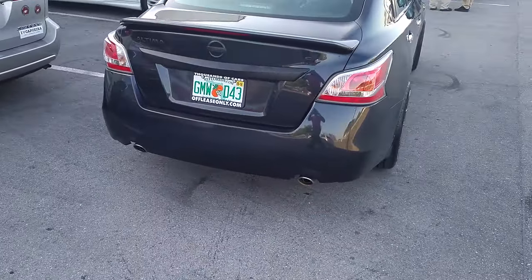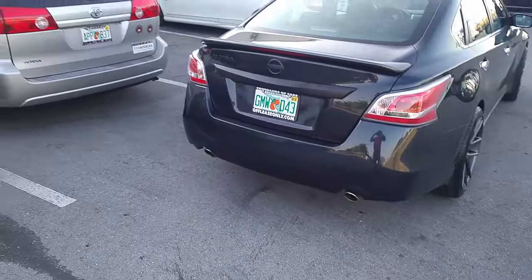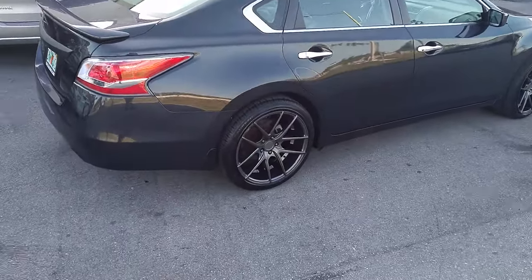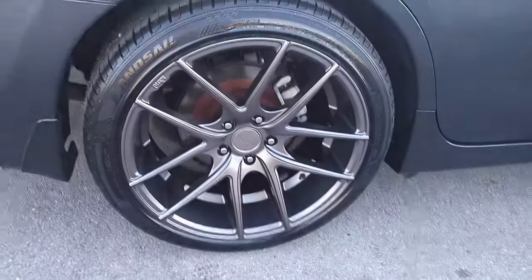To give you a look at the back, it's a little aggressive, pretty much flush with the car. Again, you can find these online at DubsandTires.com for some of the best prices you'll find. Call us at 877-544-8473. This is your boy KB from DubsandTires TV signing off.